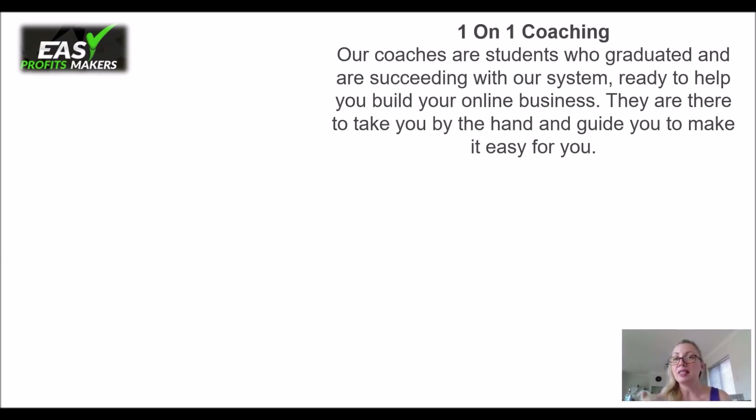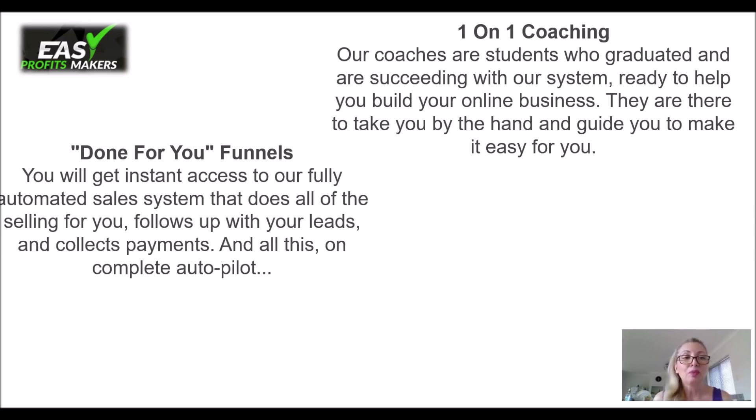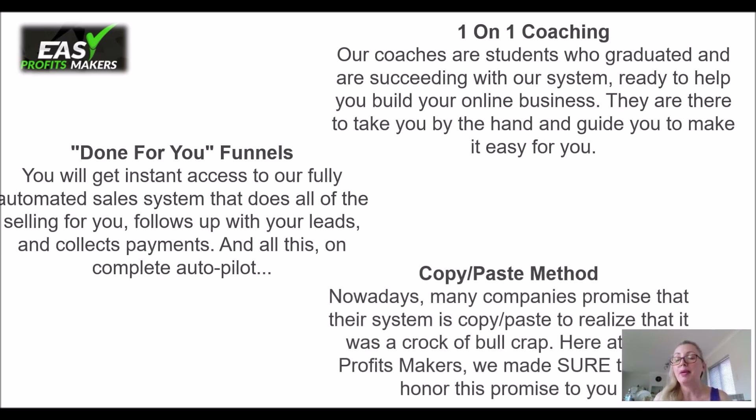This is really the wonder of this great product. All the different points you get include one-on-one coaching, where the coaches are students who graduated and succeeded in their system, so they can take you by the hand and guide you. You get a done-for-you funnel where you will get instant access to everything fully automated. You don't have to do basically anything — just click on a few buttons. And of course you have a copy-paste method that actually delivers on its promises and does what it says it will do.